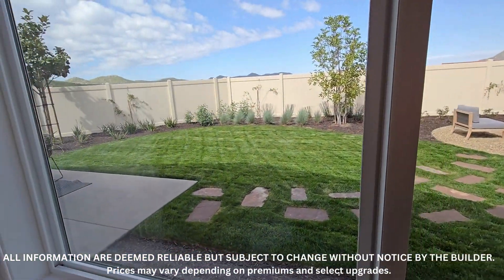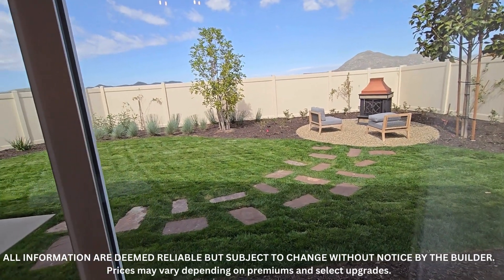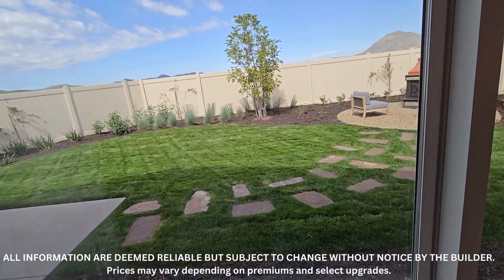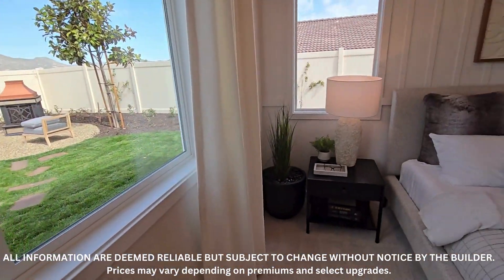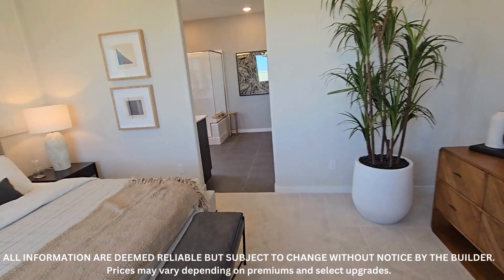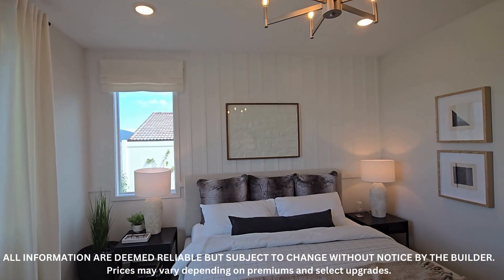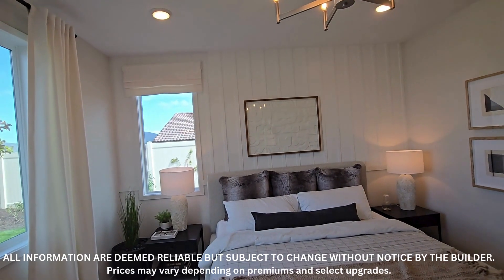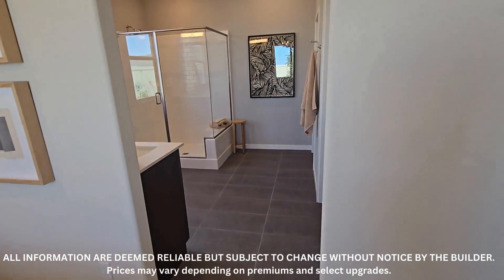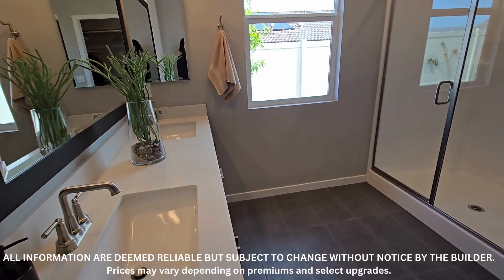When you buy a new construction home, unless you bought the model home, the backyard is going to be dirt. They will have a little cement right outside the sliding glass door, but other than that it'll be dirt.